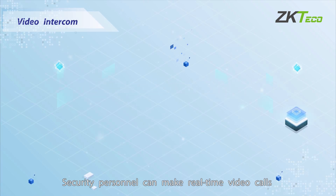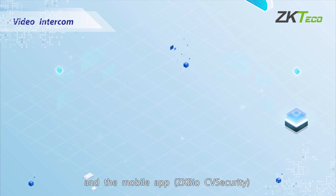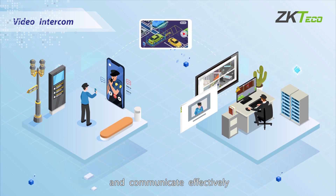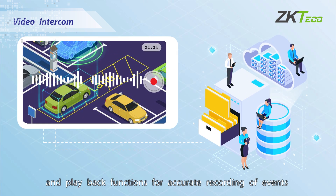Security personnel can make real-time video calls from the desktop computer BioTalk Pro and the mobile app ZK-Bus UV Security, allowing them to view the situation instantly and communicate effectively. The system also has call recording and playback functions for accurate recording of events.